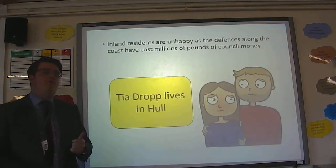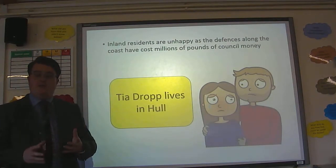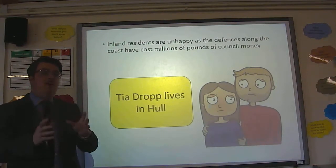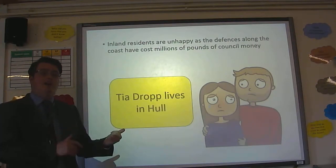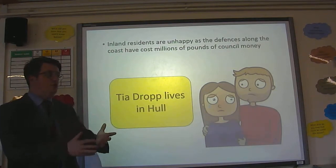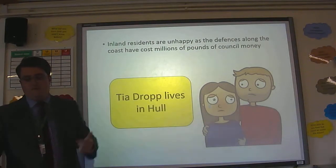Also, given the amount of money spent on the Holderness coast, this money has been spent through local government and the local council, funded by council taxes paid in the East Riding and Hull area. So the likes of Tia Drop, who lives in Hull, is really, really upset. Her taxes, instead of being spent on local schools and hospitals in the Hull area, have in part been spent on coastal defences.